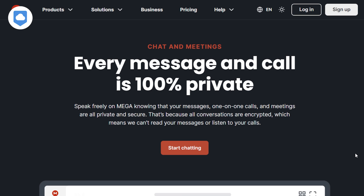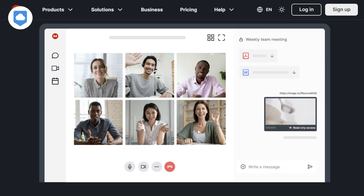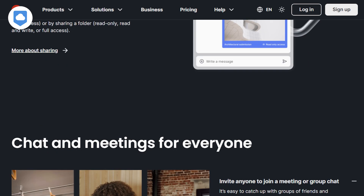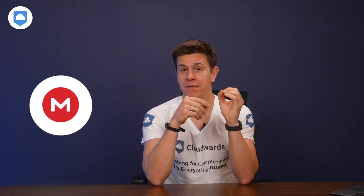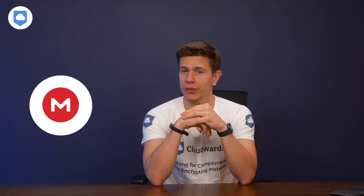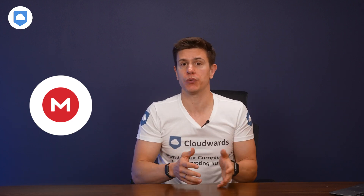I want to talk about Mega Chat. It's not a feature you tend to find on other cloud storage services, so it's really worth a mention. The chat feature lets you add other users to an account and send text messages between each other. You can also share files with a coworker inside the chat, either from Mega's cloud or from your computer. Since our last review, Mega has also added video and voice call functionality. Our team tested it out — call quality was good and stable, and we were also able to do screen sharing.